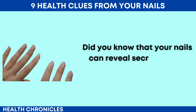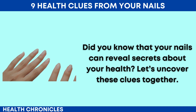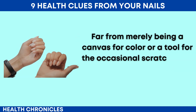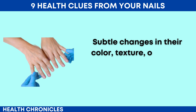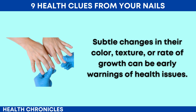Did you know that your nails can reveal secrets about your health? Let's uncover these clues together. Far from merely being a canvas for colour or a tool for the occasional scratch, your nails serve as windows to your well-being. Subtle changes in their colour, texture or rate of growth can be early warnings of health issues.